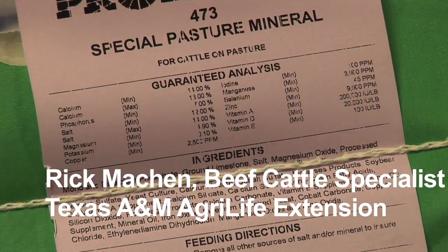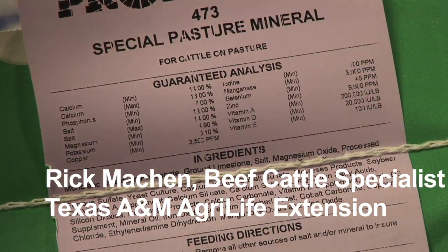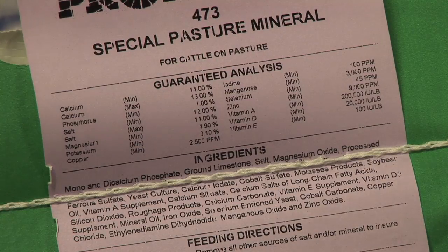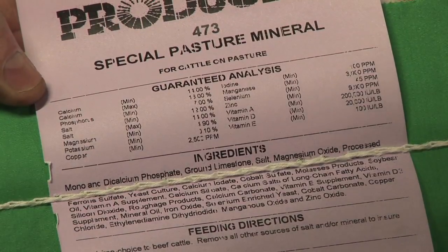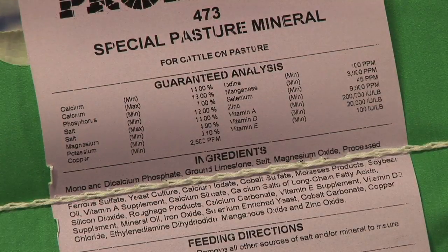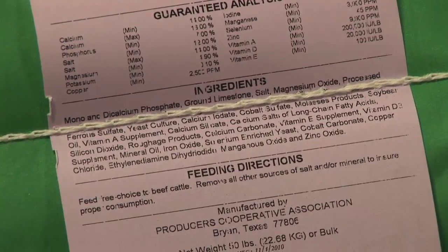We continue our discussion talking about mineral feed label or feed tag information. This is an example of a mineral supplement. When we describe minerals, we'll talk about a 12:12 or 12:6 or 6:12. Those numbers refer to the calcium and phosphorus percentage in the mineral. This particular mineral has about 11 to 13% calcium and about 7% phosphorus, which is referred to as a 2:1 calcium-to-phosphorus ratio. Mineral formulation changes as you move across the state from east to west or north to south.